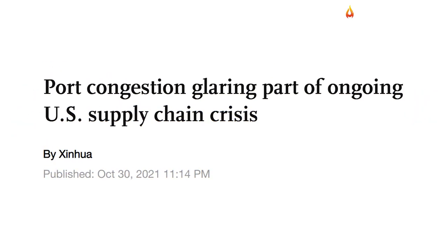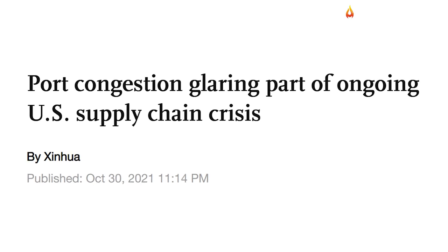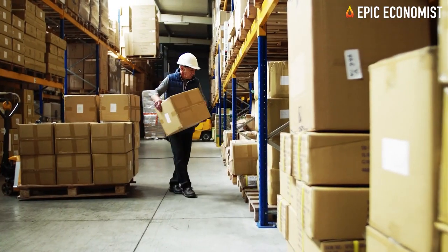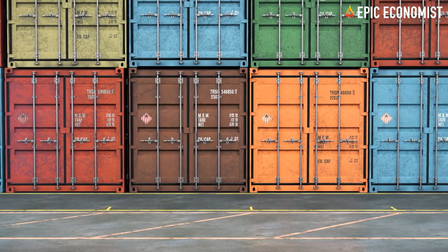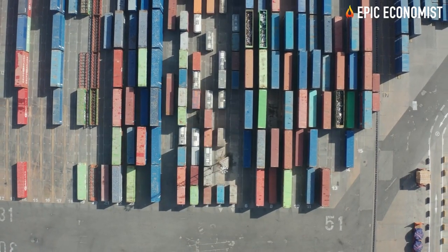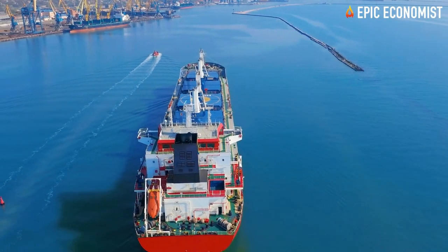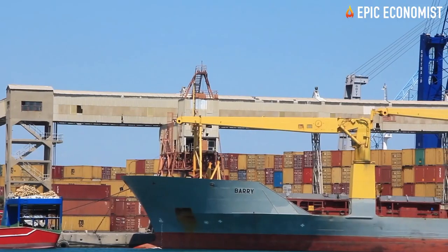Ports remain extremely congested and millions of containers are now stuck on cargo ships outside the coast of California that can wait up to a month for a berth to finally be able to dock. The situation is so out of control that things have been similarly chaotic onshore, where hundreds of thousands of containers are being piled up after being unloaded from those massive ships. As one industry insider described, right now the backlog of containers stretches as far as the eye can see.